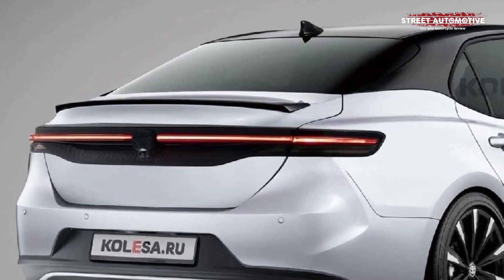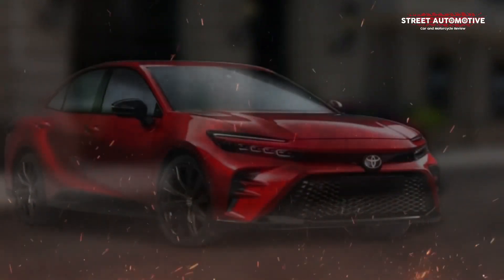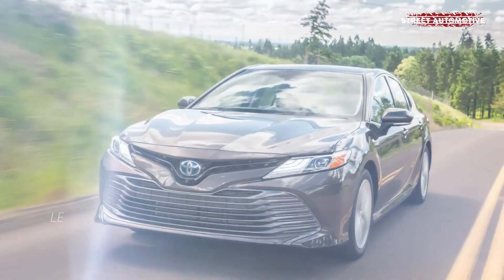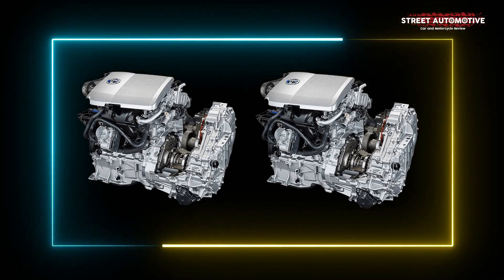Toyota has not commented much on the future of the Camry, although we believe the big sedan will receive a new generation in the next two or three years. Seeing how each automotive segment is downsizing, we expect the optional V6 engine to be discontinued in the new generation.